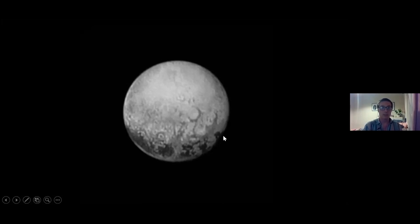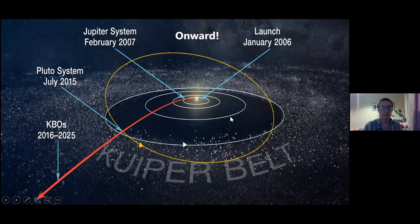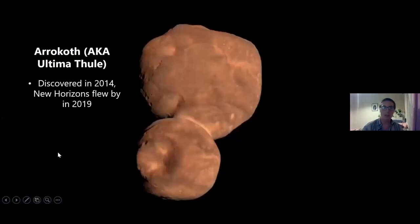New Horizons kept going after Pluto — it would have been extremely hard to stop, as it would have needed to carry a lot more fuel to slow itself down. So it flew past Pluto and then headed to Arrokoth. They didn't know exactly where they'd go afterwards, but the New Horizons team knew these Kuiper Belt Objects were out there and figured they could deflect the spacecraft to one selected later — and they ended up choosing Arrokoth.